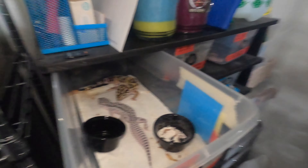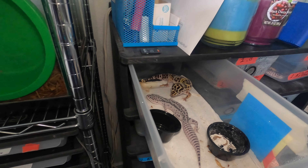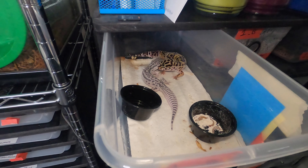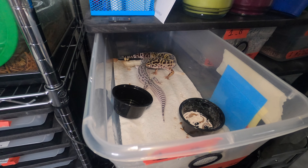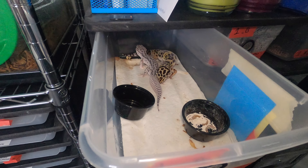We'll put him in and they're definitely interested. It looks like she thinks he's food, honestly, the way she's looking at him. Yeah, she definitely thinks he's food right now — she's not sure what to think. This is her first year of breeding. They are curious.